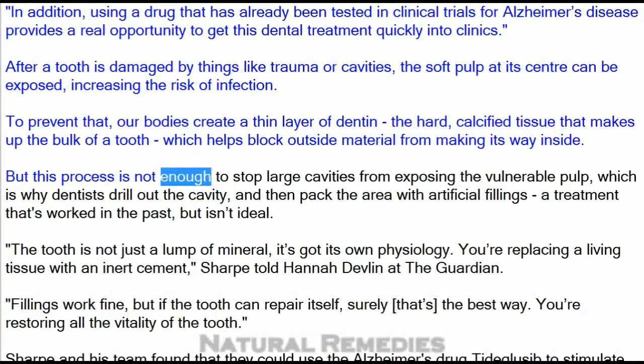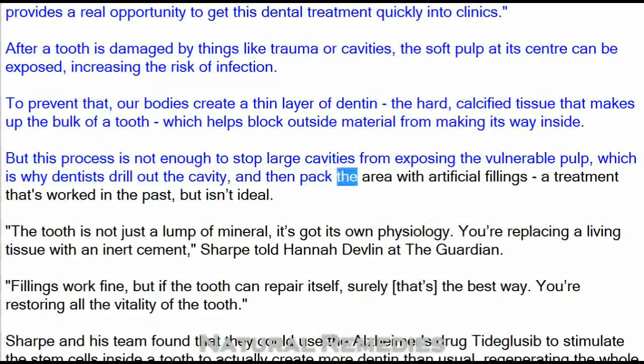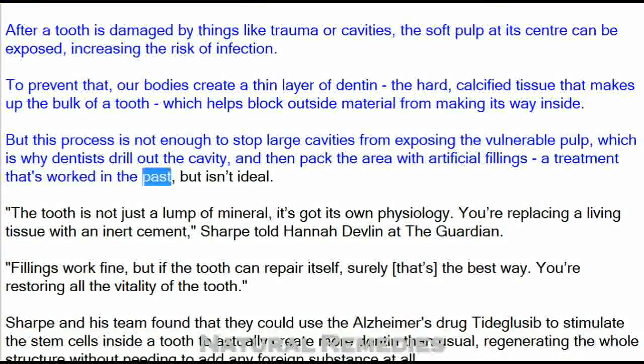But this process is not enough to stop large cavities from exposing the vulnerable pulp, which is why dentists drill out the cavity and then pack the area with artificial fillings — a treatment that's worked in the past, but isn't ideal.